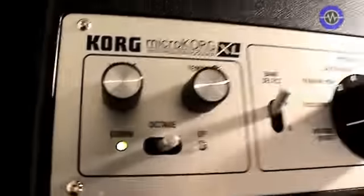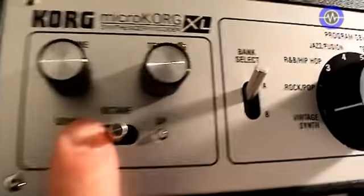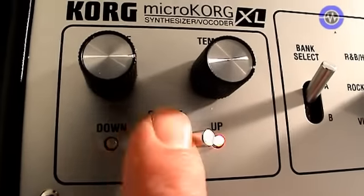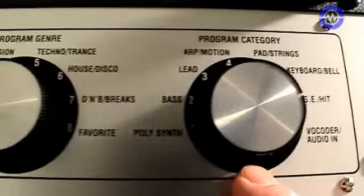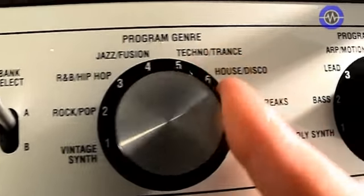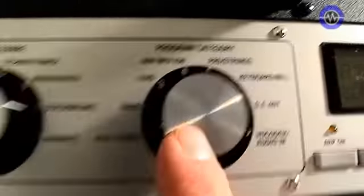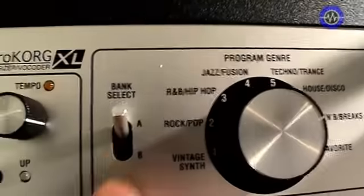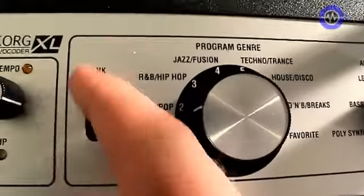Let's have a look at the front panel and the basic operation of the MicroKorg XL. Starting at the left, it's pretty similar to the original MicroKorg — we've got volume and tempo, plus octave up and down buttons with colour-coded indicators to see where you are in the octave range. For basic patch selection you have 8 genre switches and 8 types of sounds, so 8 times 8 makes 64 patches. You also have an A-B switch, so for each memory location you have 2 patches.